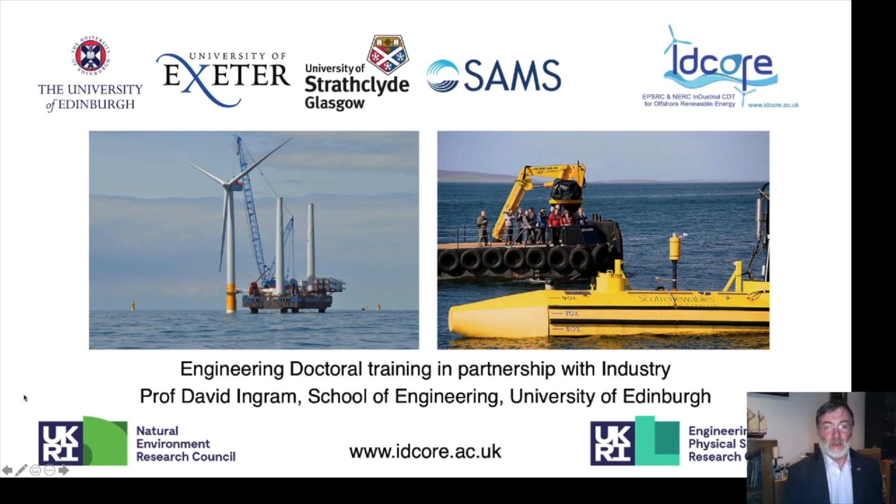Konnichiwa. My name is David Ingram from the School of Engineering at the University of Edinburgh. I'm going to talk about engineering doctoral training in partnership with industry, and in particular the Industrial CDT in Offshore Renewable Energy, or IDCORE. This is a joint programme between the University of Edinburgh, the University of Exeter, the University of Strathclyde, and the Scottish Association for Marine Sciences, funded by EPSRC and NERC from UKRI.